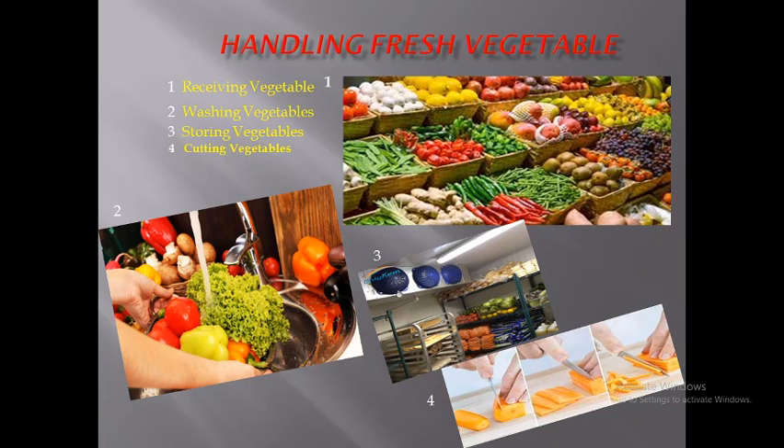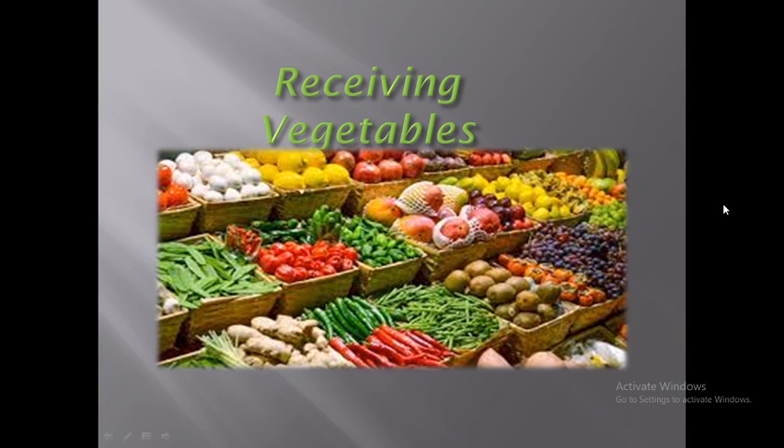We will move on to the first step: receiving the vegetables. Receiving vegetables is the most important part when we are receiving from the vendor or any other source. We receive standard vegetables — they should be good and fresh.